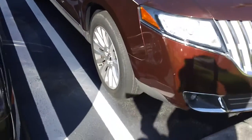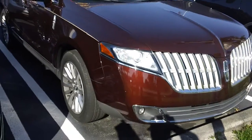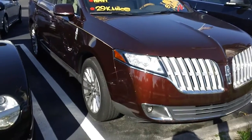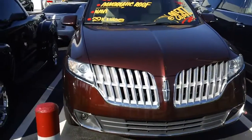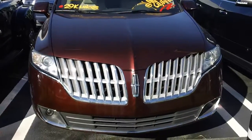Under the hood, a V6 24-valve engine that gives you 17 miles per gallon in the city, 23 on the highway, and a combined fuel economy of 19 miles per gallon — which is nothing considering the power you get from this beautiful machine.